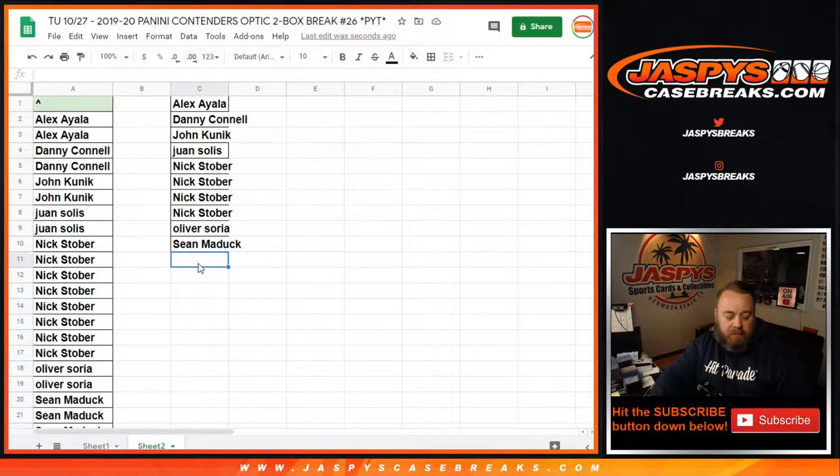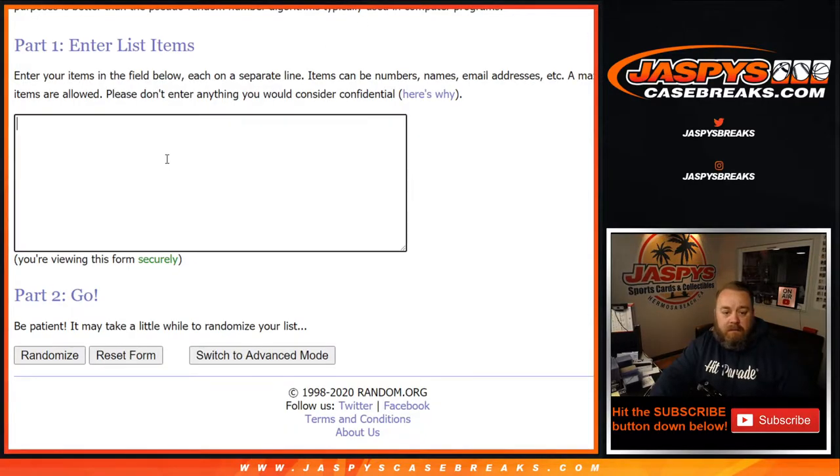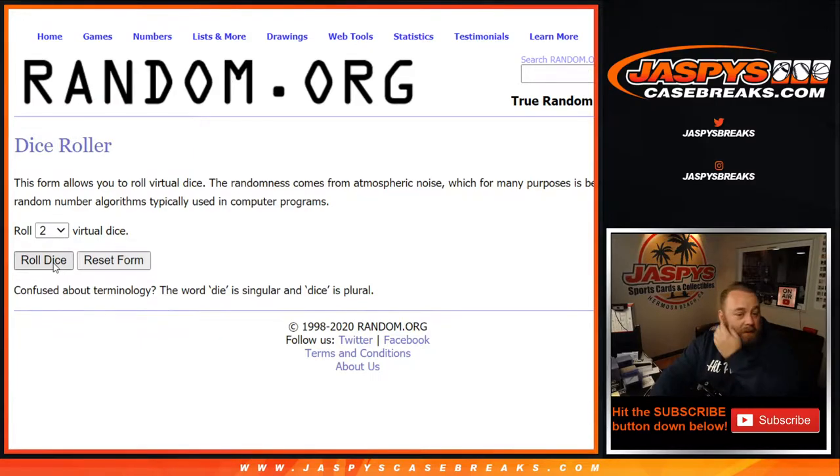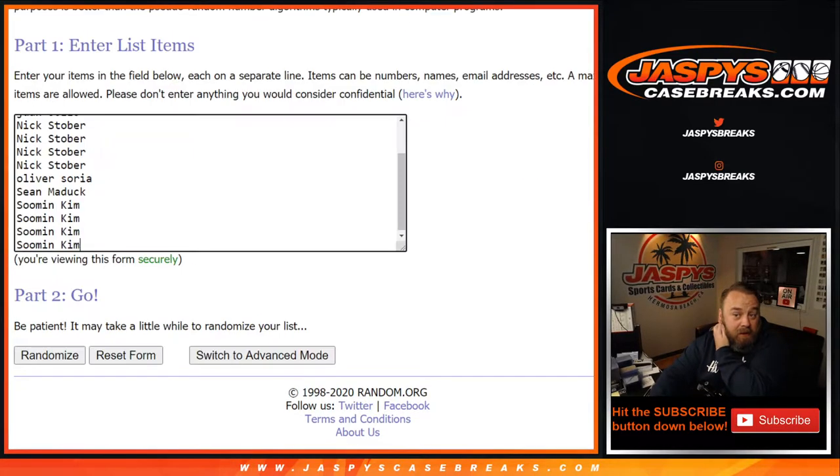And Sumin with eight gets four. So from Alex back down to Sumin, we've got 14 total entries. Copy that here, new dice roll, and the name on top after the roll gets the Pelicans.